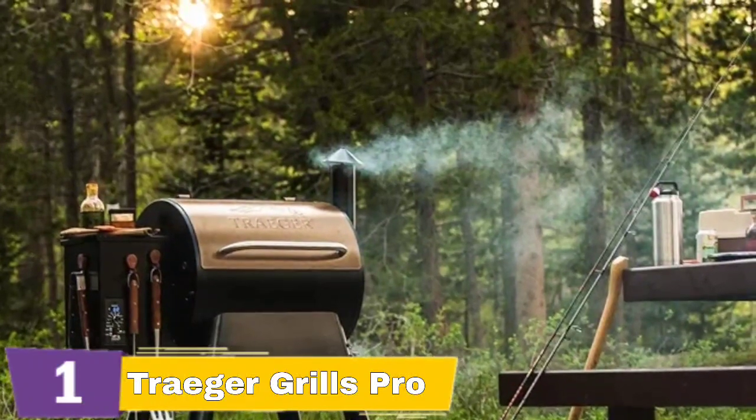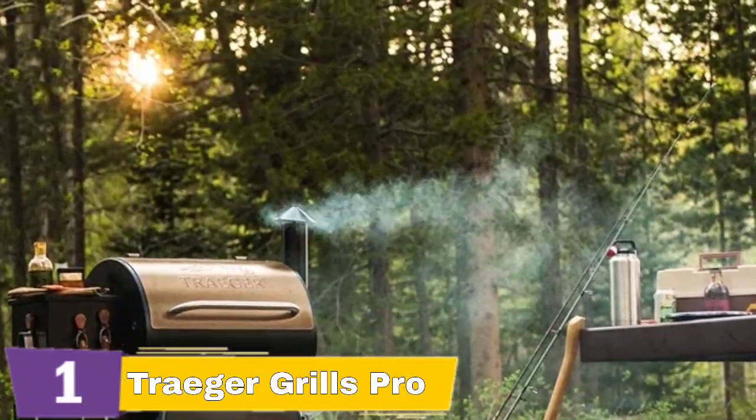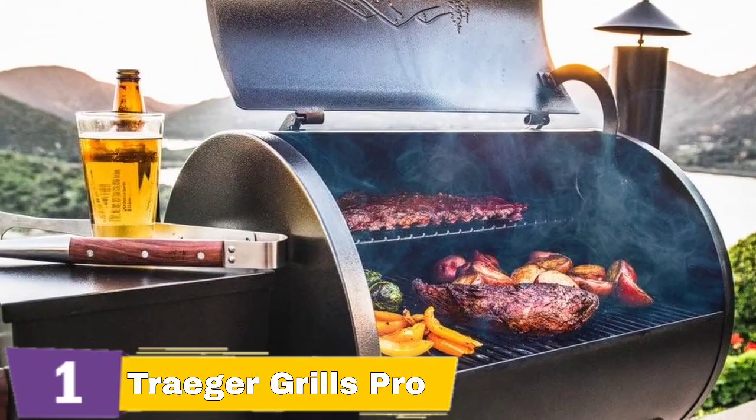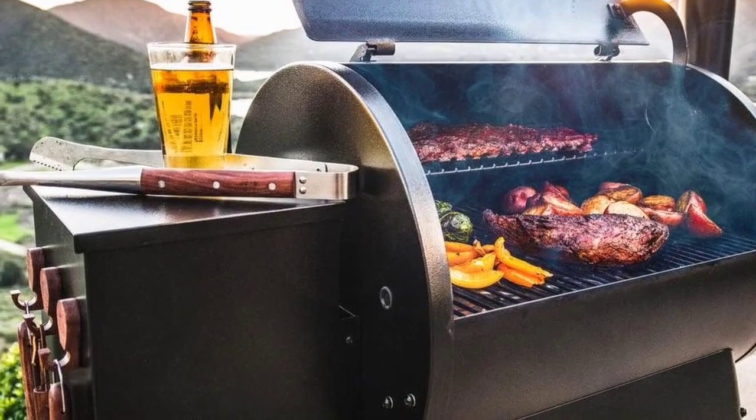Traeger makes mastering your barbecue easy and repeatable. The Traeger Grills Pro Series 22 Electric Wood Pellet Grill & Smoker delivers on all fronts. With its reliable performance, robust construction, and the unique flavor it imparts to the food, it's an excellent investment for any grilling enthusiast.